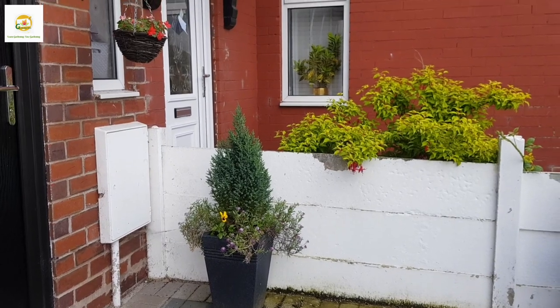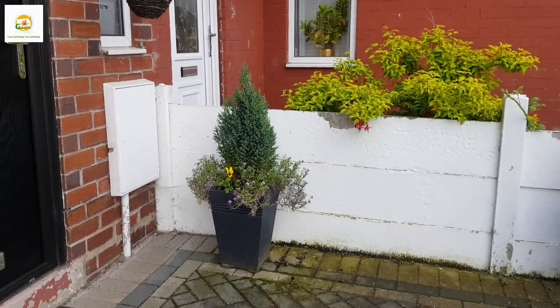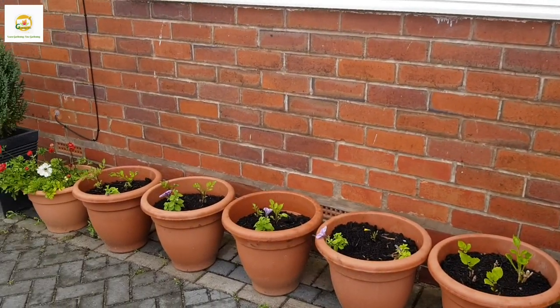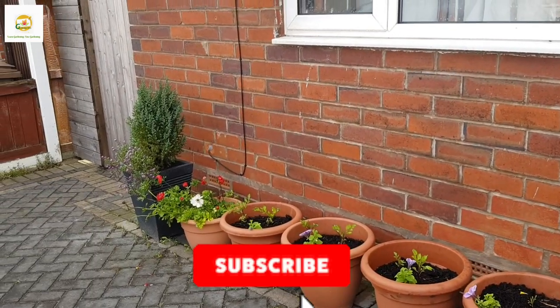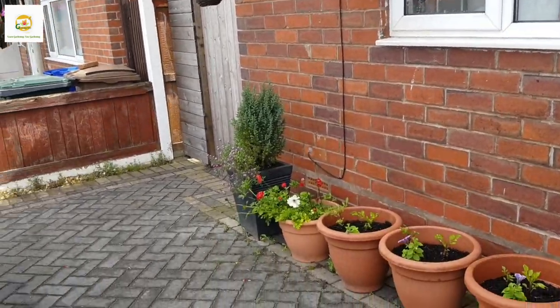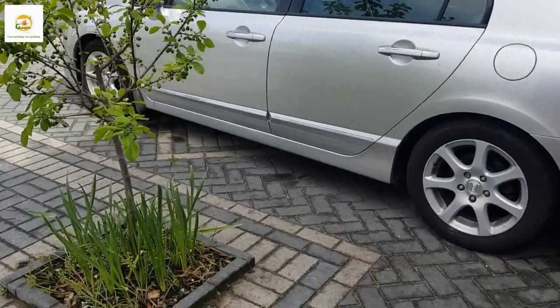Keep watching my gardening vlogs for regular updates on how my garden is doing. If you like this video please give it a thumbs up, do subscribe, and press the bell icon so you don't miss out on any of my gardening videos. Thank you very much for watching today — see you next time, bye!